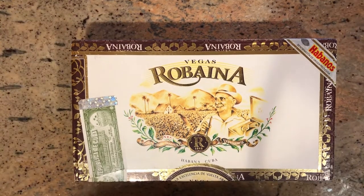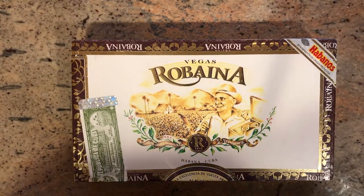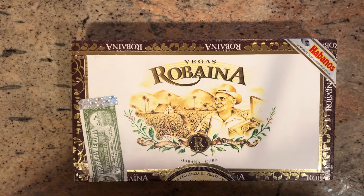Good afternoon everybody. I'm back with another video on a box of Cuban cigars I just got. I haven't tried these before, but I've always wanted to. These are the Vegas Robenia Famosos.